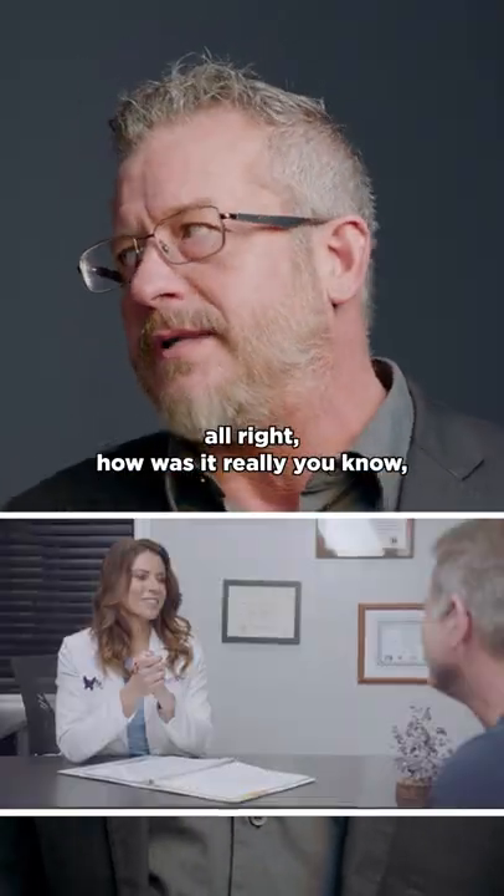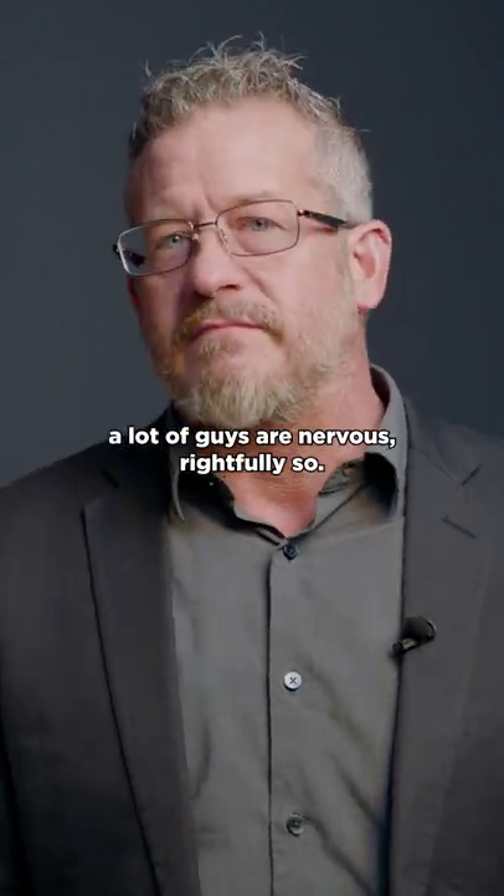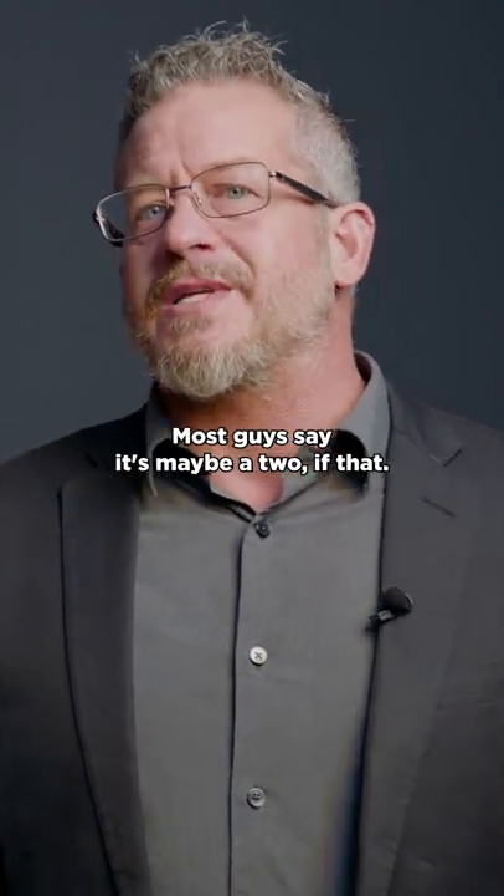In fact, I always ask guys afterwards, how was it really? A lot of guys are nervous, rightfully so. But on a scale of one to ten, ten being painful, most guys say it's maybe a two, if that.